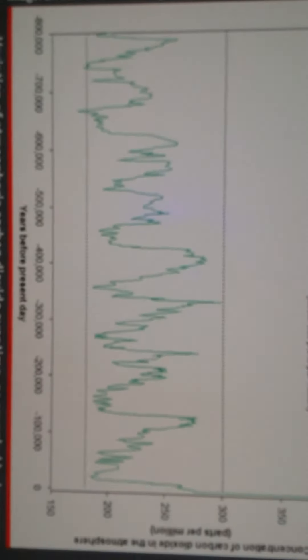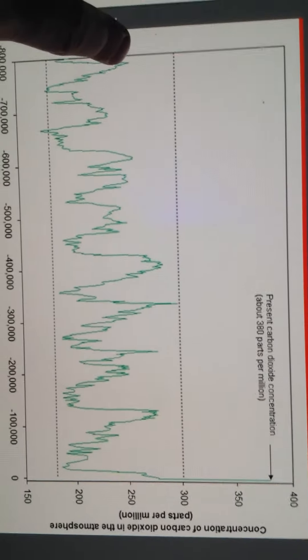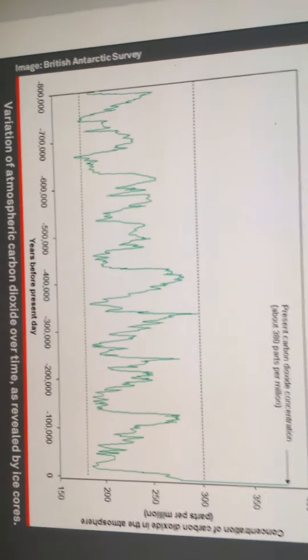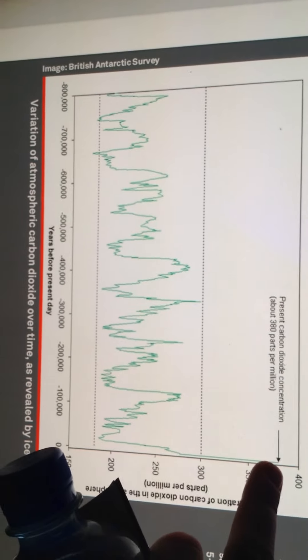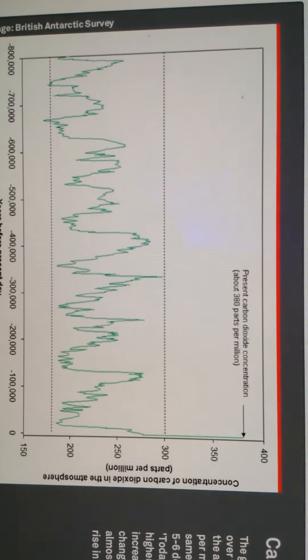This is cool — it's the graph of carbon dioxide over time. 800,000 years ago it was this much. You can see it spiked to about 300 parts per million around 350,000 years ago. And now, the latest readings look like it's at about 380 parts per million, which is unprecedented.